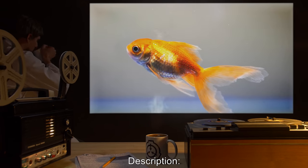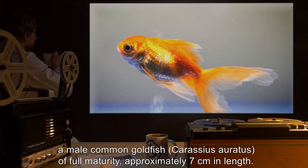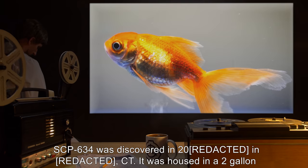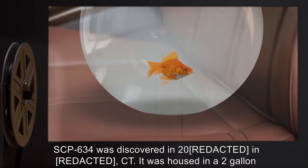Description: SCP-634 has the appearance of a male common goldfish, Carassius auratus, of full maturity, approximately 7 centimeters in length. SCP-634 was discovered in 2000 in Connecticut.